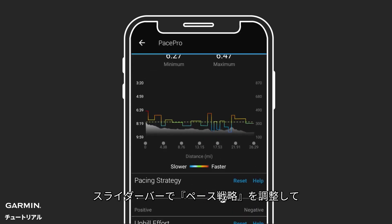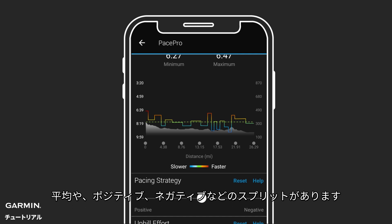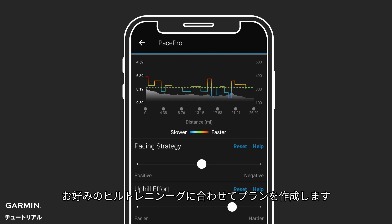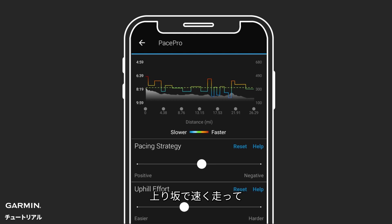Use the slider bar for pacing strategy to adjust your PacePro plan to fit your preference to run even, positive, or negative splits. Use the slider bar for uphill effort to adjust the plan to your hill-running preference — whether you want to run harder up the hills and recover on the downhills, or run easier up the hills and pick up speed on the way down.